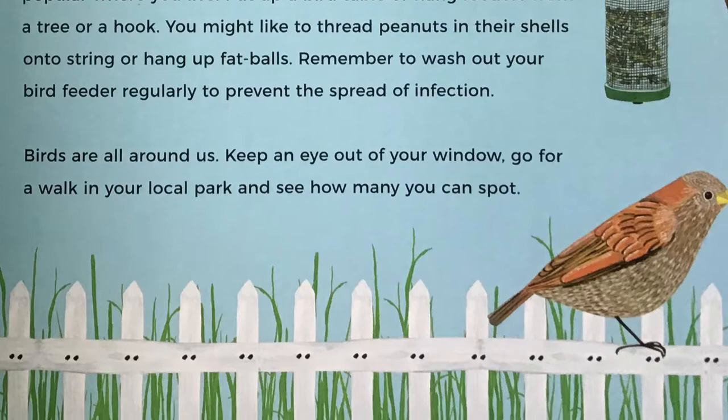Birds are all around us. Keep an eye out of your window, go for a walk in your local park, and see how many you can spot.